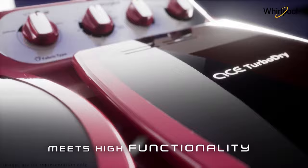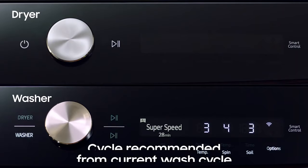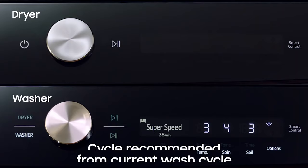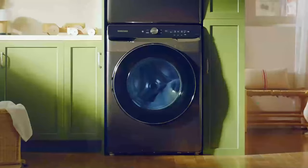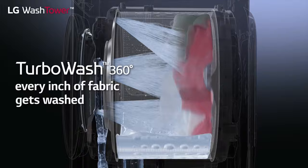Front loader: on these machines, clothes are loaded via a door in the front. They wash by rotating the drum to agitate the clothes. Typically, this design uses less water and electricity than top loaders as the drum requires less water. The door will lock during a wash cycle though, so you can't add a forgotten sock once you start. Combination: if you struggle for space, then a combination washer-dryer might be best.